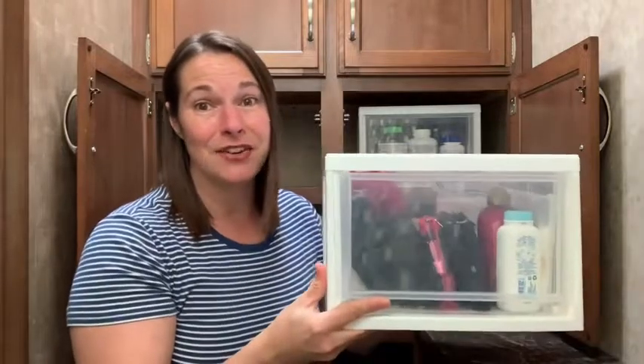Hey there, this is Tara with WTI. The storage space inside a camper is pretty limited, so I was really happy when I was able to find these IRIS stackable storage containers.